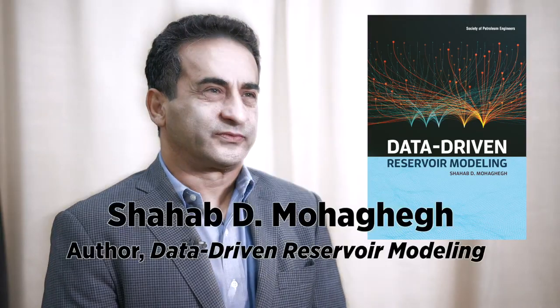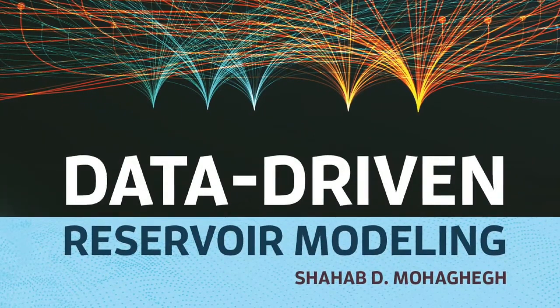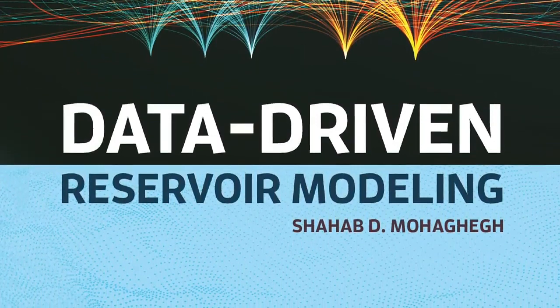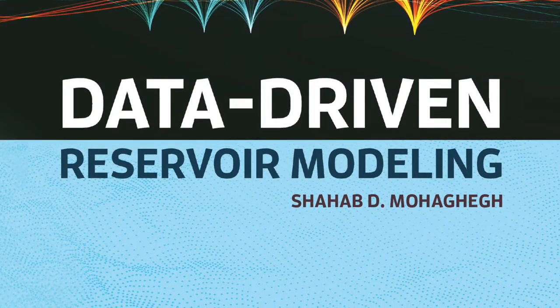This book provides a methodology and a tool whereby we can now solve an old problem with a completely new and different approach. Since I have been involved in application of data-driven analytics or artificial intelligence in the oil and gas industry for the past 25 years, I thought it would not be a bad idea to share the information and experience I have gathered throughout these 25 years with my colleagues.